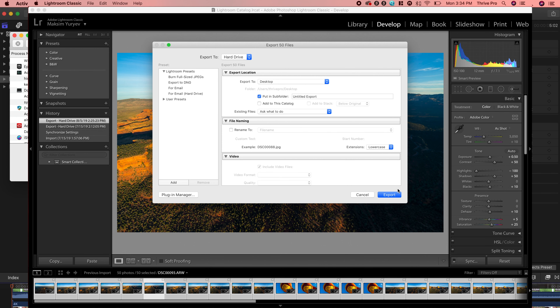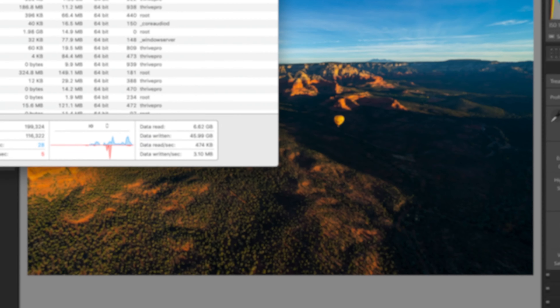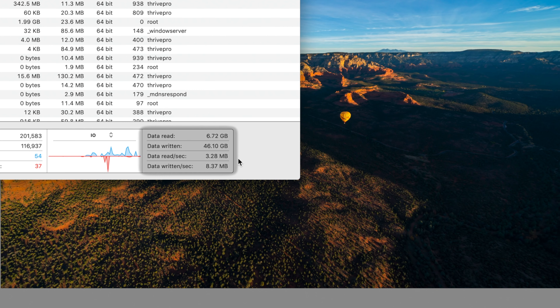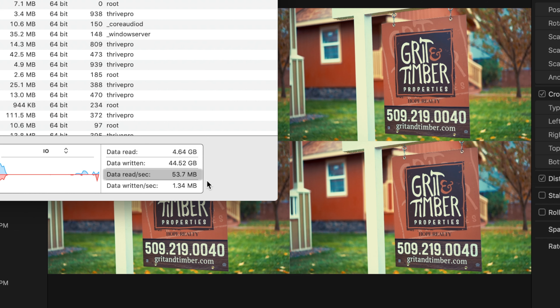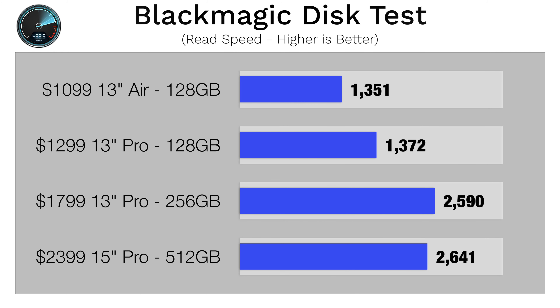We moved on to seeing if we could max out the SSD speeds during heavy workloads using Final Cut Pro and Lightroom, then opening up the activity monitor to see how much data was being read or written per second. Throughout all of our testing, we didn't see it go higher than 87MBps — that's nowhere near the maximum transfer speeds of even the slower 2019 SSDs.